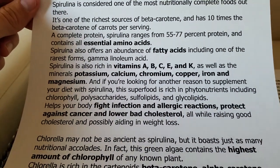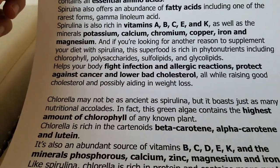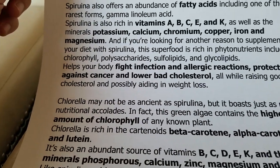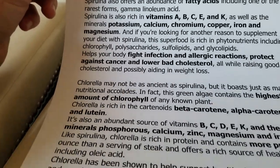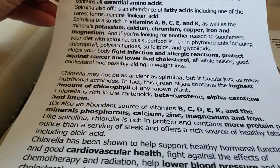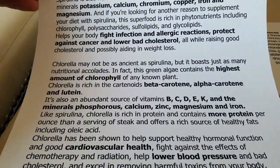It also has potassium, calcium, chromium, copper, and magnesium. It helps with fighting infections, allergic reactions, and protects against cancer, and it lowers bad cholesterol. This one has the highest amount of chlorophyll and also has beta-carotene.